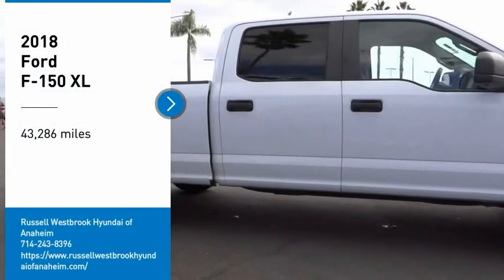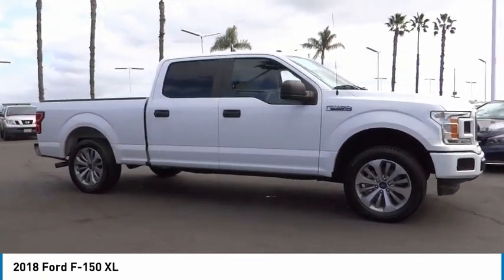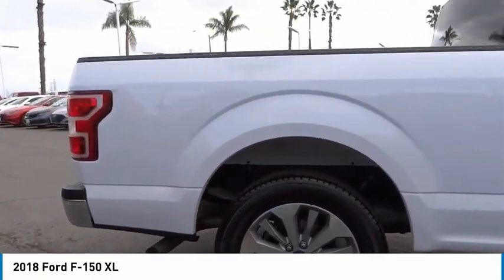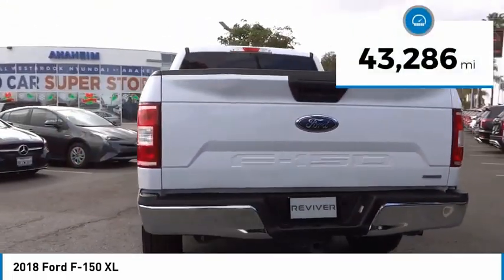Take a ride in the 2018 F-150. A Ford F-150 knows how to handle any situation. It's built to follow orders. No whining. This vehicle has less than 45,000 miles.